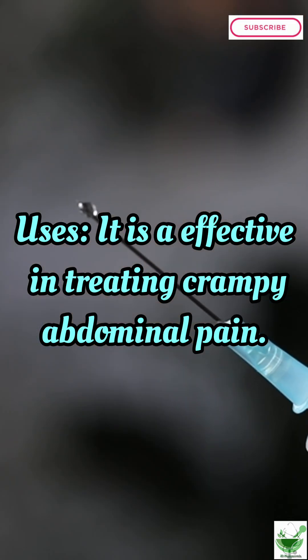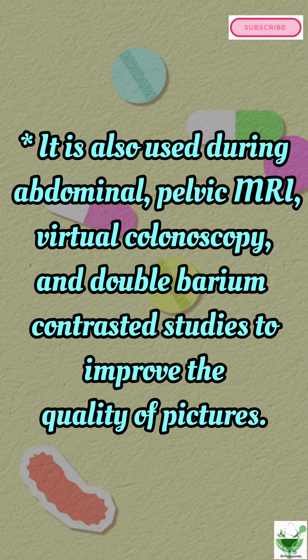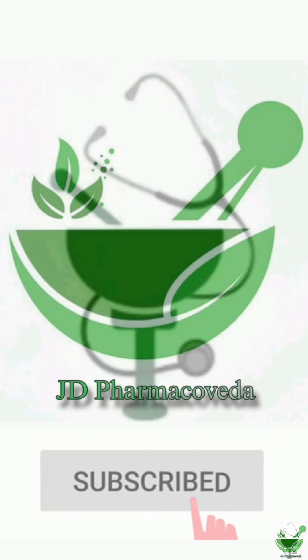Uses: it is effective in treating crampy abdominal pain. It is also used during abdominal and pelvic MRI, virtual colonoscopy, and double barium contrasted studies to improve the quality of pictures.